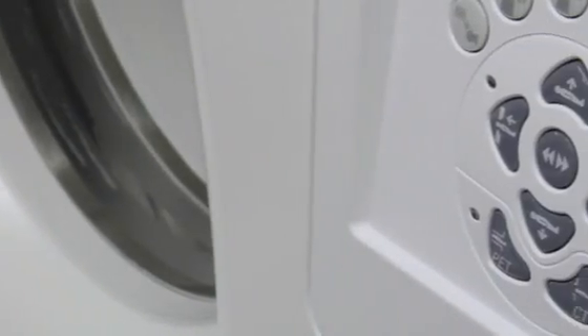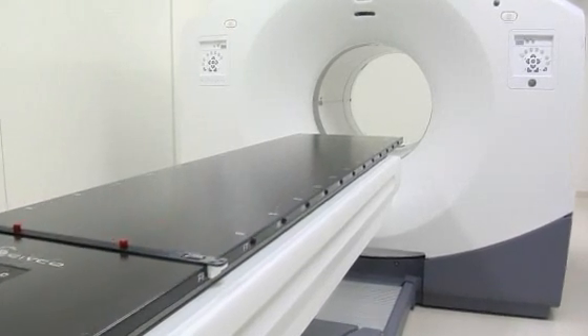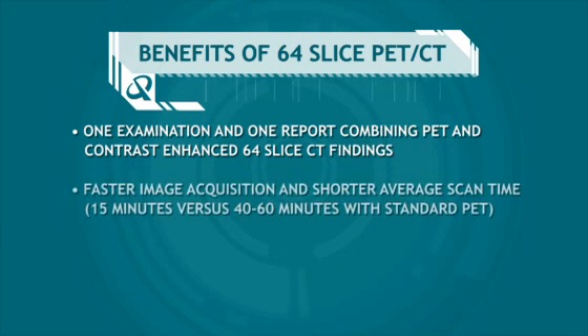The latest PET-CT scanner available in Queensland represents an important evolutionary step in this technology. The improvements in sensitivity will allow us to detect cancers earlier and at lower volumes, improve our ability to monitor response to treatment, and in the future hopefully guide targeted therapies. Some of the key benefits of 64-slice PET-CT include: one examination and one report combining PET and contrast-enhanced 64-slice CT findings, faster image acquisition, and shorter average scan time — 15 minutes versus 40 to 60 minutes with standard PET.